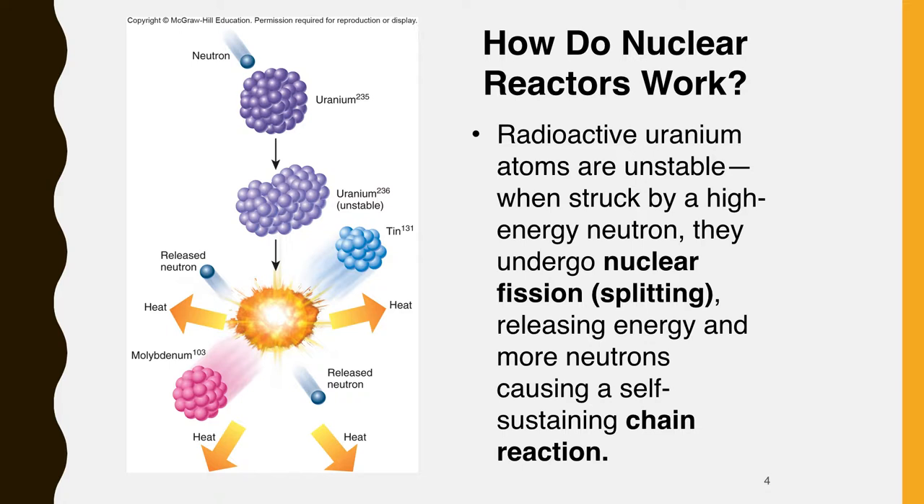Radioactive uranium atoms are unstable — that is, when struck by a high-energy subatomic particle called a neutron, they undergo nuclear fission or splitting, releasing energy and more neutrons. When uranium is packed tightly in the reactor core, the neutrons released by one atom will trigger the fission of another uranium atom and the release of still more neutrons, as shown in this figure. Thus, a self-sustaining chain reaction is set in motion and vast amounts of energy are released.